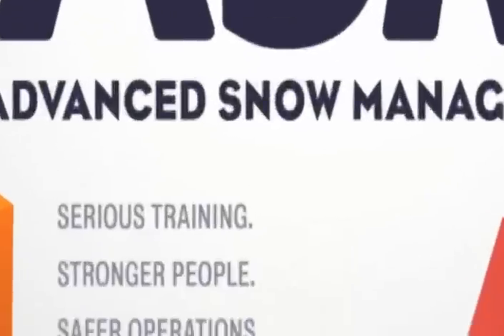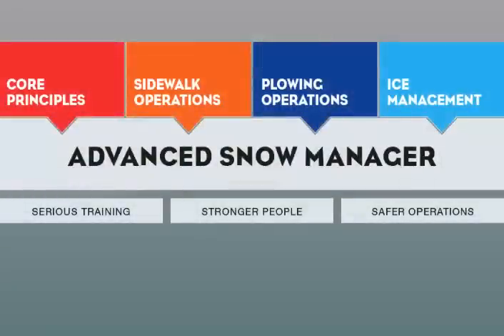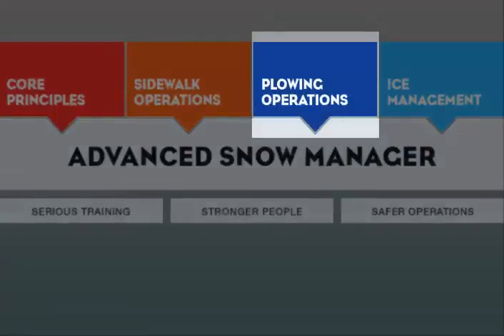Advanced Snow Management – Serious Training, Stronger People, Safer Operations. Hello, and thank you for your interest in Advanced Snow Management Plowing Operations. This course is part of the overall process of becoming an Advanced Snow Manager, or as training for operators who focus solely on plowing.